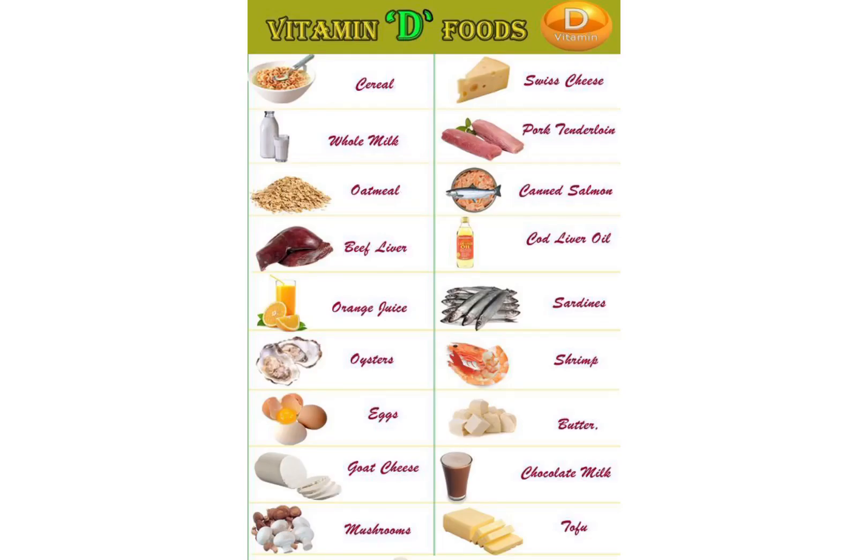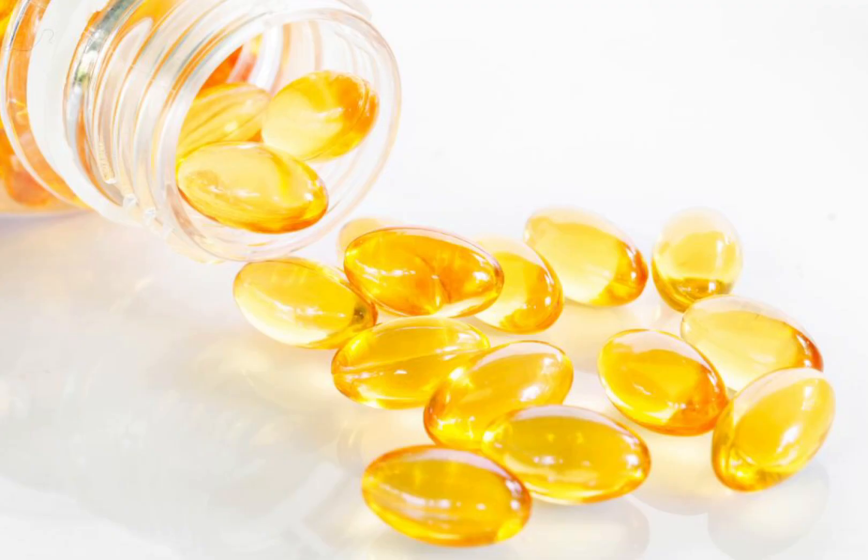The best sources of vitamin D include sunlight and dietary sources such as animal food products like fish and meat, fortified dairy products, mushrooms, tofu, shellfish, and vitamin D supplements as prescribed by a physician.